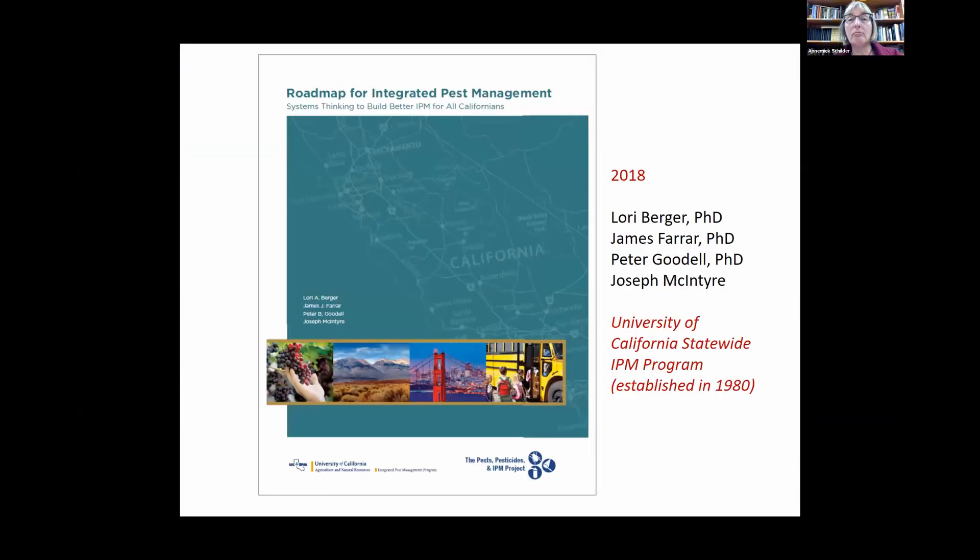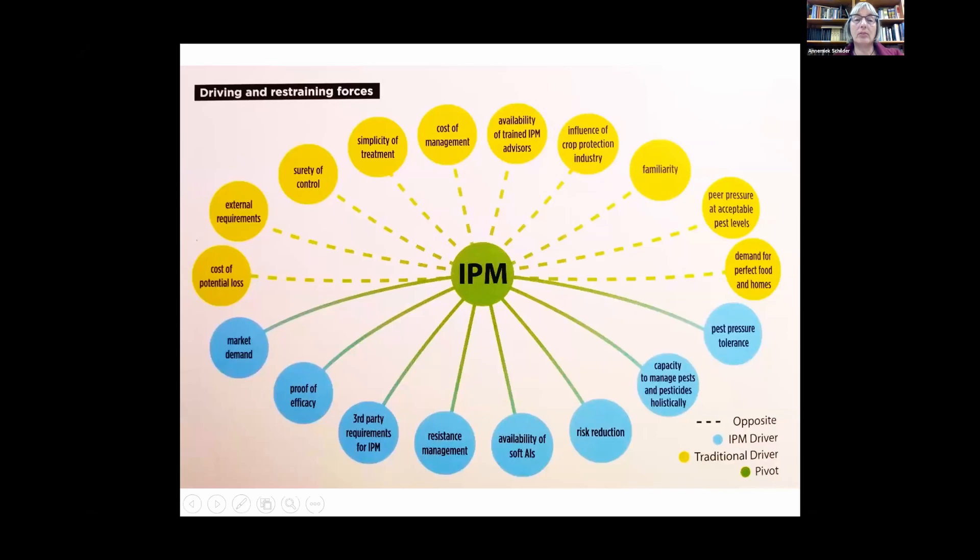As I finalize my talk, I want to mention the Roadmap for Integrated Pest Management — a publication available online developed by the University of California Statewide IPM Program, which was established in 1980, by Laurie Berger, James Ferrard, and Joseph McIntyre in 2018. They looked at why IPM is not more widely adopted and what the barriers are. I want to share briefly what they found.